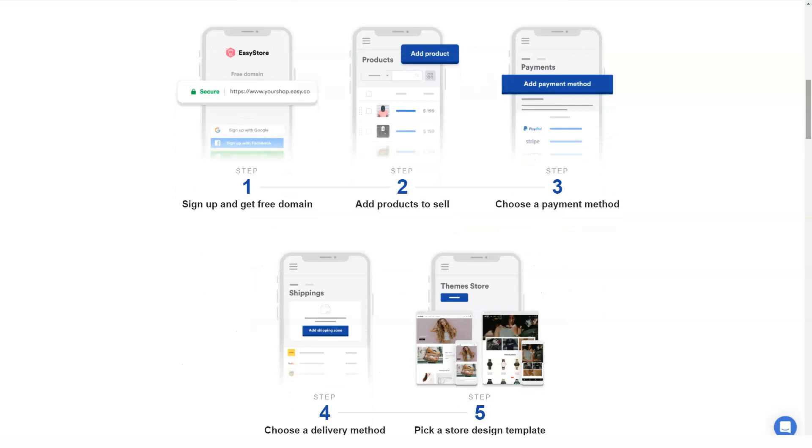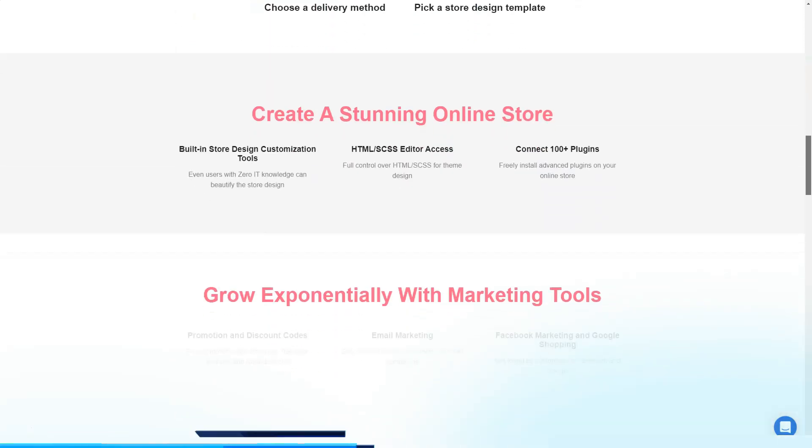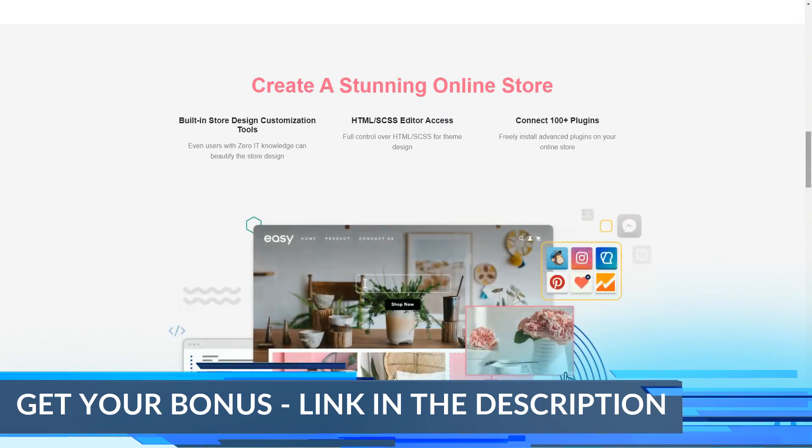EasyStore offers you three plans to choose from, each designed for a different type of merchant. These plans are priced differently and offer different features as well. What's more, EasyStore does not charge any transaction fees even if you only subscribe to the cheapest plan, and it includes signup bonuses.